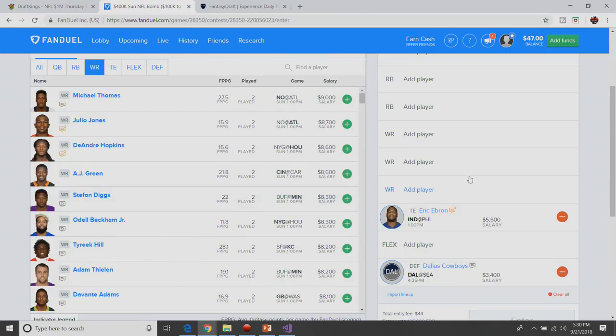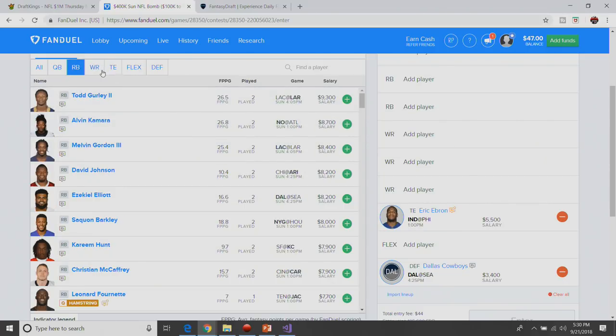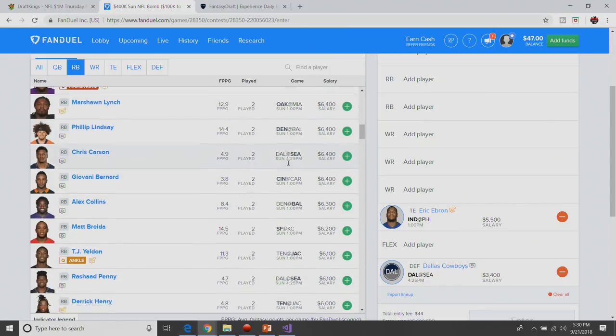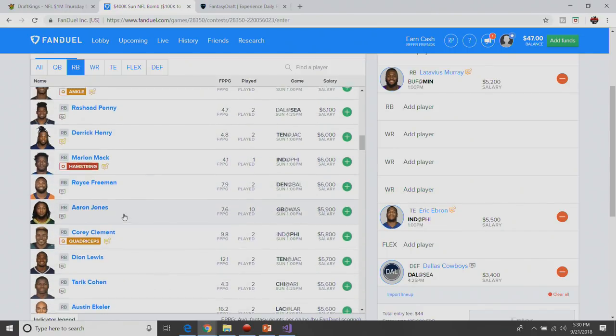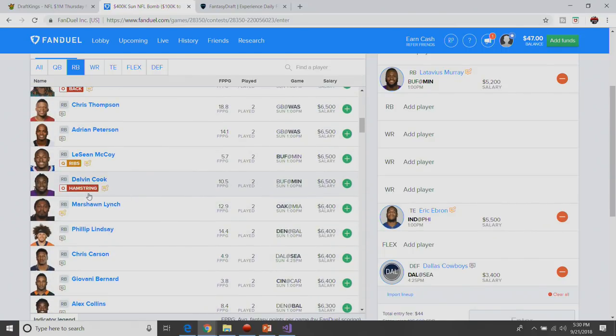Moving over to wide receiver — over here it's not full PPR, it's half PPR. That lowers my interest on Michael Thomas a little bit at 9K, and it definitely takes me all the way off Alvin Kamara because a lot of Kamara's value is through the receiving game. Now while he can get touchdowns, it's not a given. We're going to start here with the running back chalk of the week — that is Lat Murray at $5,200. Dalvin Cook got ruled out for this weekend with his hamstring, ruled out earlier today.